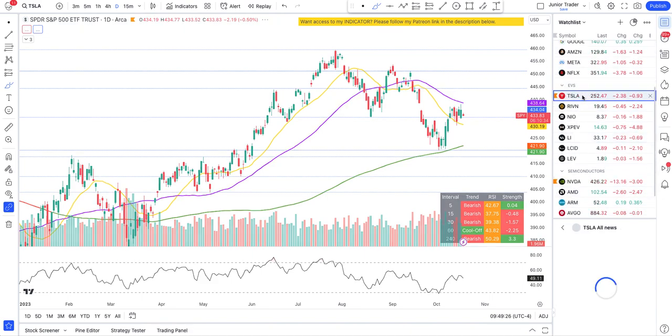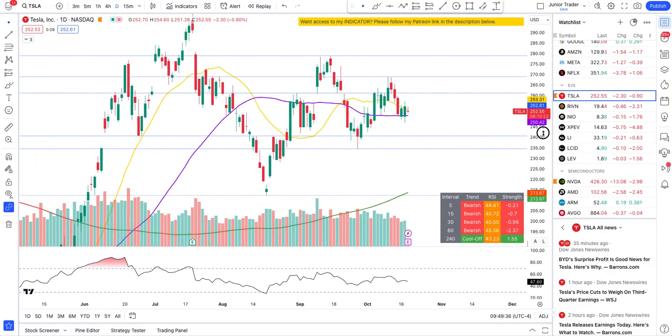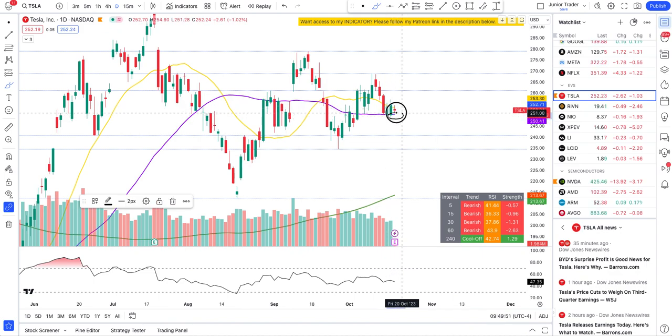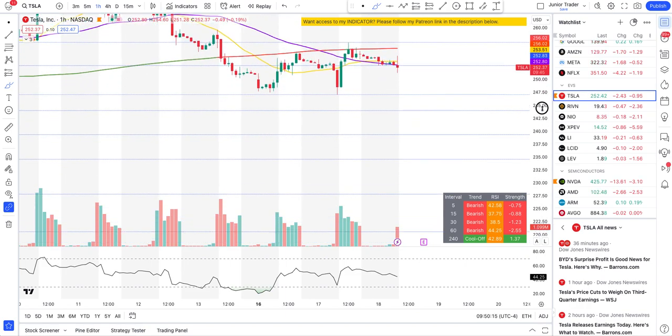Now let's look at Tesla. They have earnings today, so anything can happen in the post market and there's not much you can do technically. I would suggest holding off. Yes, it looks bearish across some boards on the 5 to 60-minute intervals. It is above the 50-day moving average, but with the market selling off it looks like it will continue to sell off. Tesla is in a sandwich zone between the 20 and 50-day moving averages.